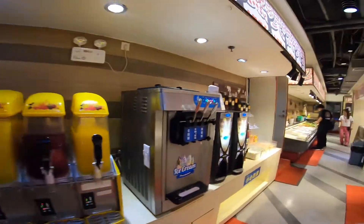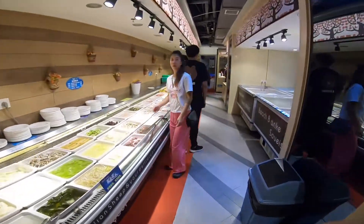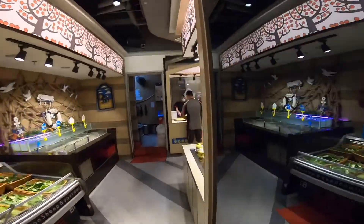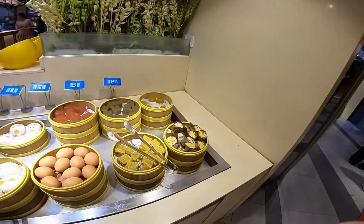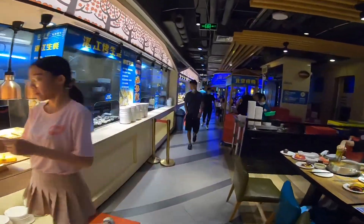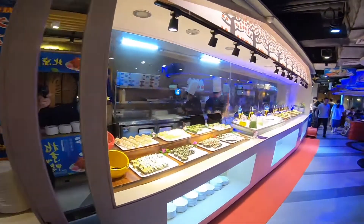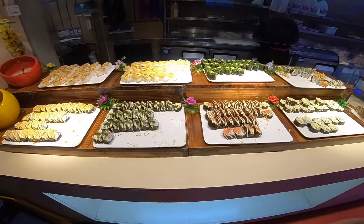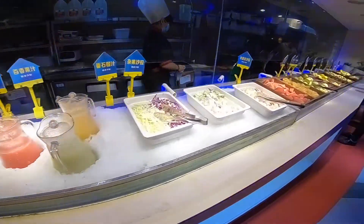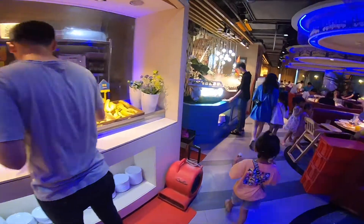Got some more dessert here — candies. And there's a little dim sum section here as well. Let's go over on this side and see what they've got. Some more cooked food. There's a sushi section — they've got different kinds of sushi here. No sashimi unfortunately, but it's okay. This is the salad section, and fruits — different fresh fruits.